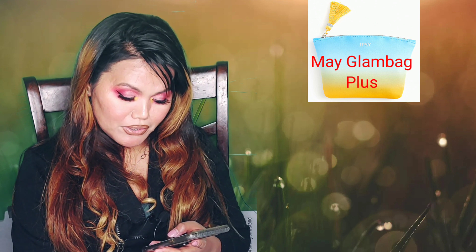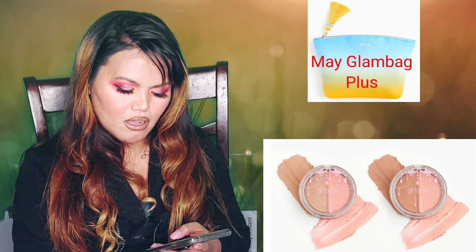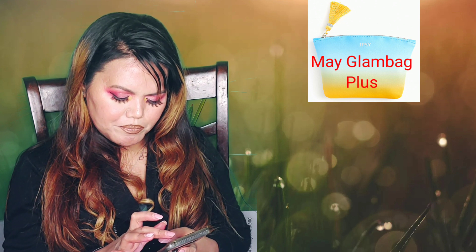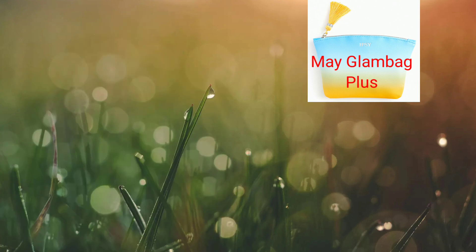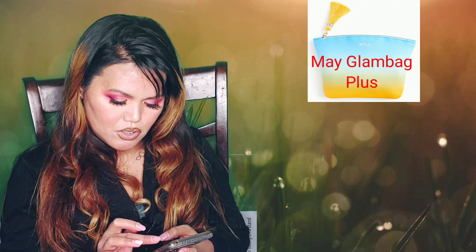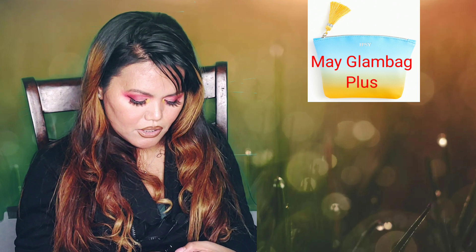The next item is from Girlactics — King Glow Duo in Sunset and Moonlight. It retails for around $26. It's a cream formula that's supposed to be long-wearing, doesn't dry out, and there's no cakiness when using it. I'm excited to try this one.